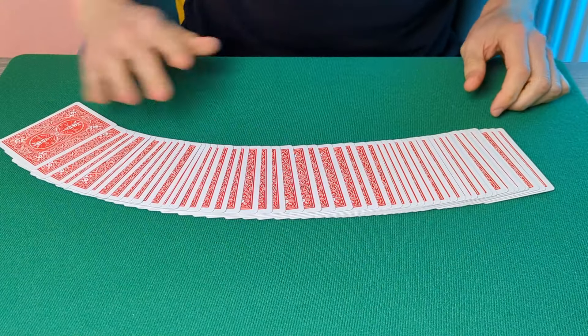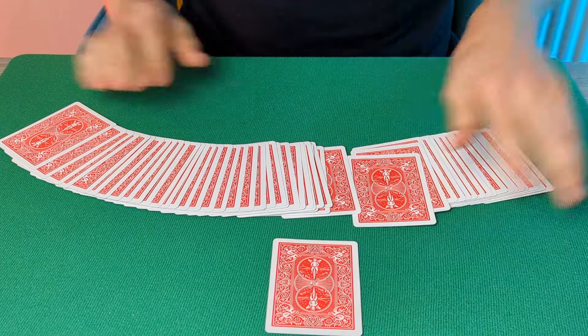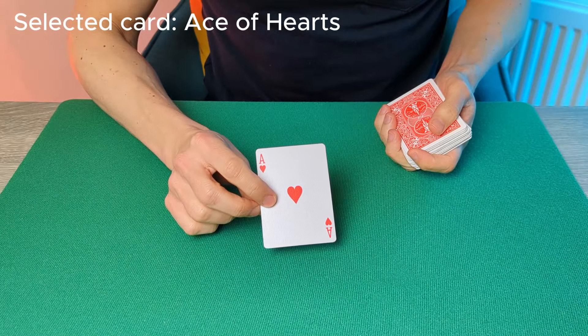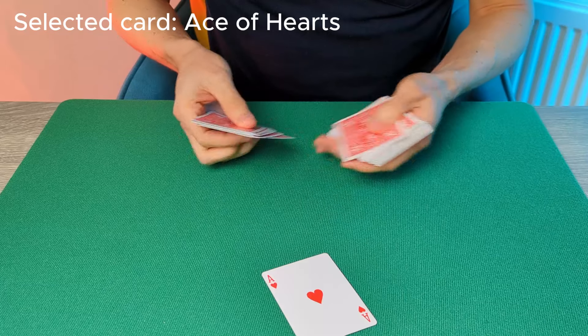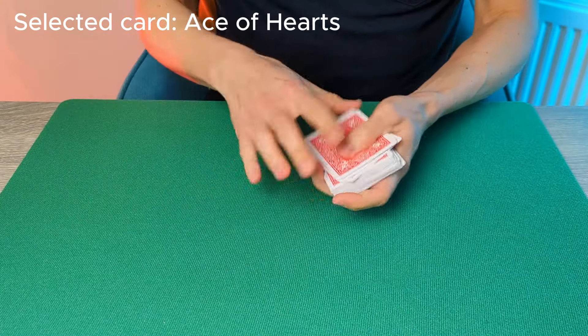Take the shuffled deck and ask the spectator to select any card that they like. It really is a free choice. Let's say they go for this card just here — the Ace of Hearts, in this instance. Ask them to remember that card and to show it around to the other spectators, and when they've done so, just to return the card to the deck.